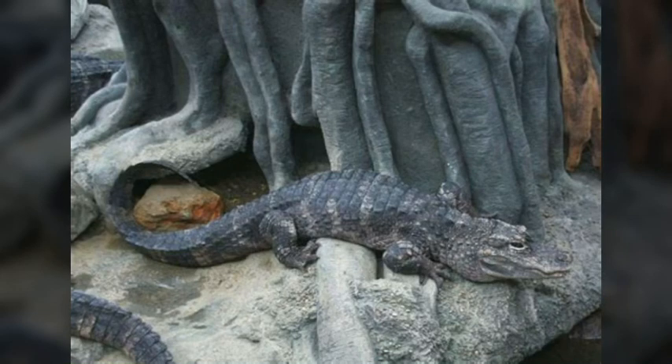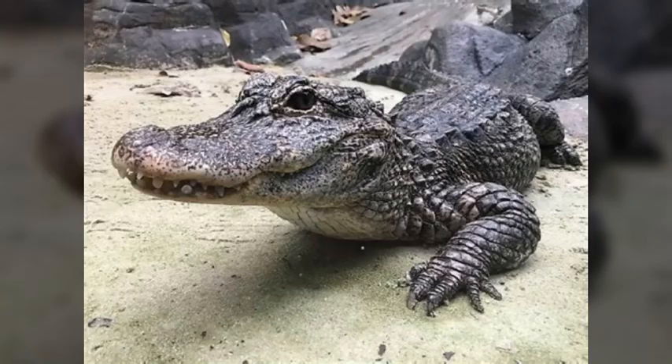The Chinese alligator, also known as the Yangtze alligator and the muddy dragon, is a critically endangered reptile that is an important animal to its ecosystem. Often stated for being the inspiration of the Chinese dragon, these guys grow to be 5-7 feet long, with the males being larger than the females.